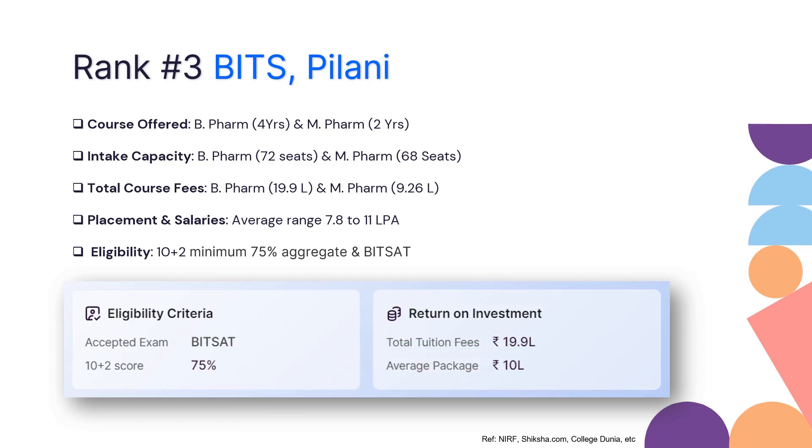For B Pharmacy entrance eligibility, you need 10+2 with a minimum of 75% aggregate — please note it is not 50 or 60%, you need 75% in your boards. Along with that, they have their proprietary entrance exam BITSAT. You need to qualify BITSAT along with achieving 75% in your respective boards.